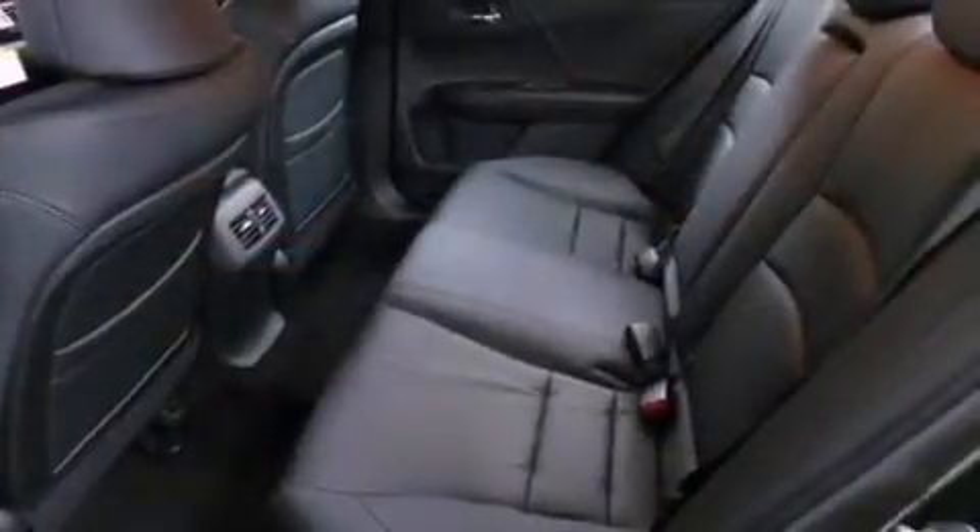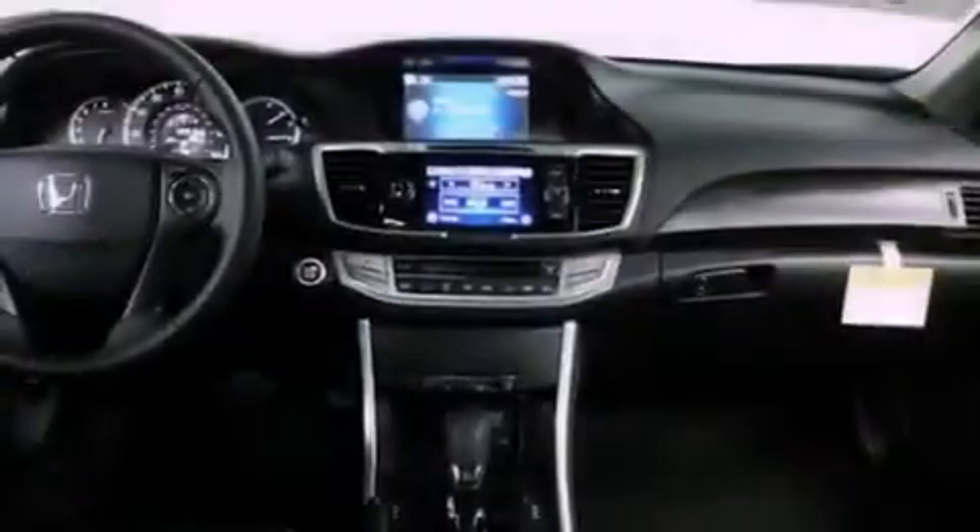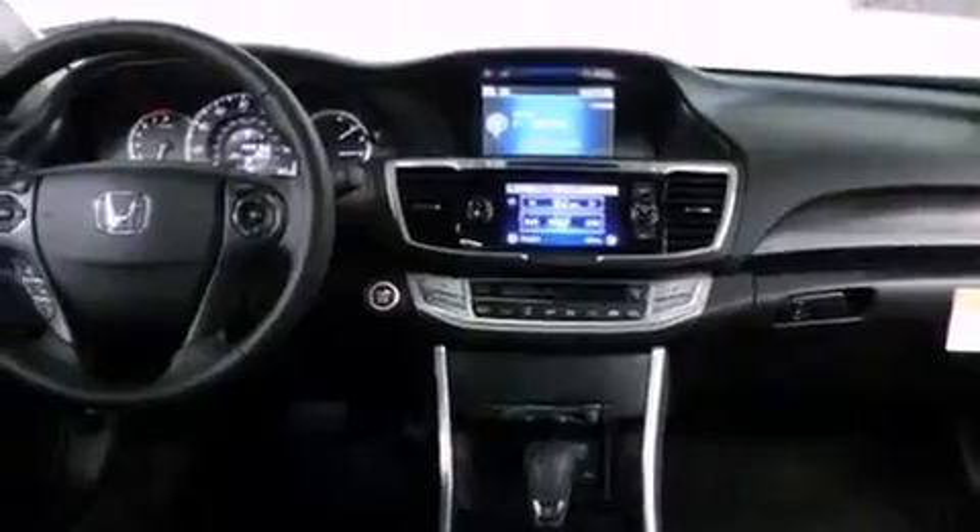Traction control, a rear window defroster, and heated seats that can warm you up in seconds, keeping you and your passengers comfortable the whole trip.